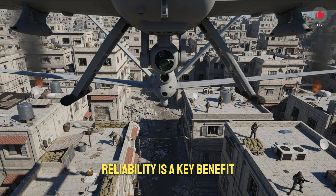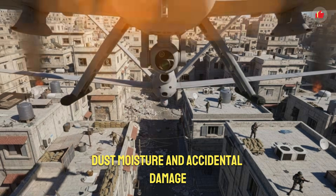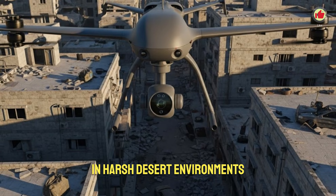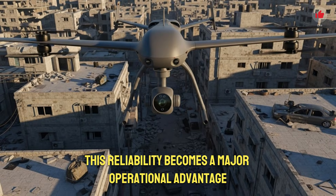Beyond speed, reliability is a key benefit. Since the drone is stored in a protective capsule, it is shielded from weather, dust, moisture, and accidental damage. This ensures that when the moment comes for launch, the drone works perfectly. In harsh desert environments or during rapid combat maneuvers, this reliability becomes a major operational advantage. Instead of worrying about delicate equipment, teams can focus completely on the mission.